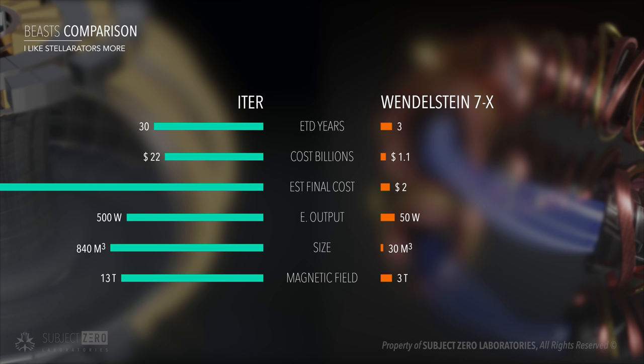That was the best estimate I could find online. It was very difficult to find information about the 7X. But if we go by costs alone, even if the 7X real cost was 10 times that, it would still be a better investment — not only because it's cheaper, but because, as we will see next, it solves one of the most fundamental problems of magnetic confinement.